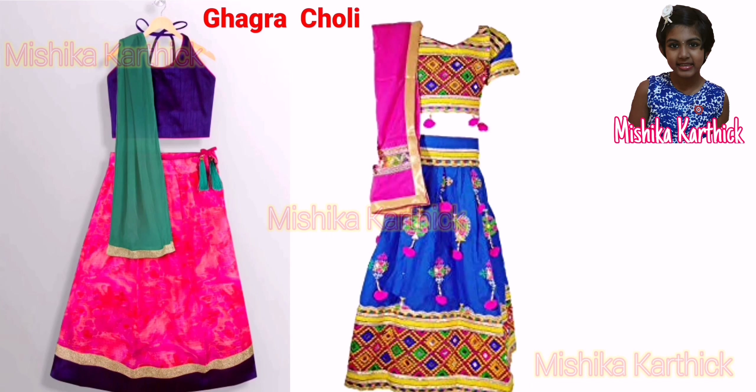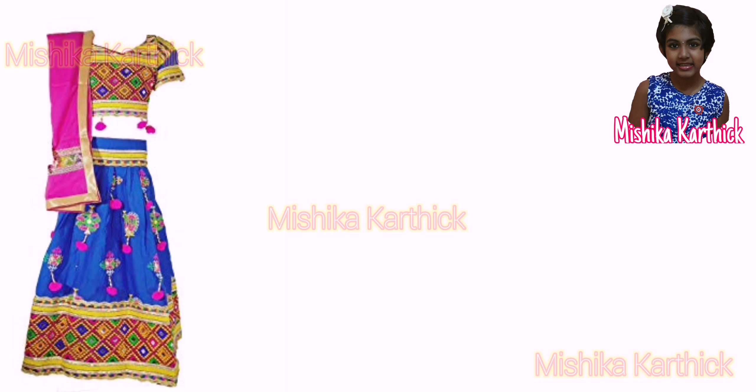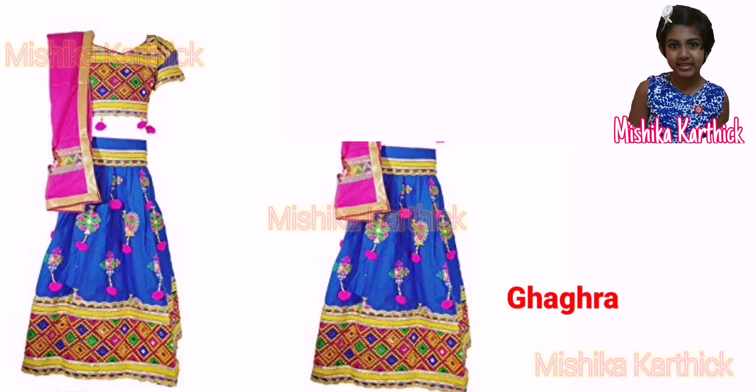On special occasions, women wear special dresses too. For example, in Gujarat and Rajasthan, women wear ghaagra choli. It consists of a long skirt called ghaagra and a short blouse called choli.